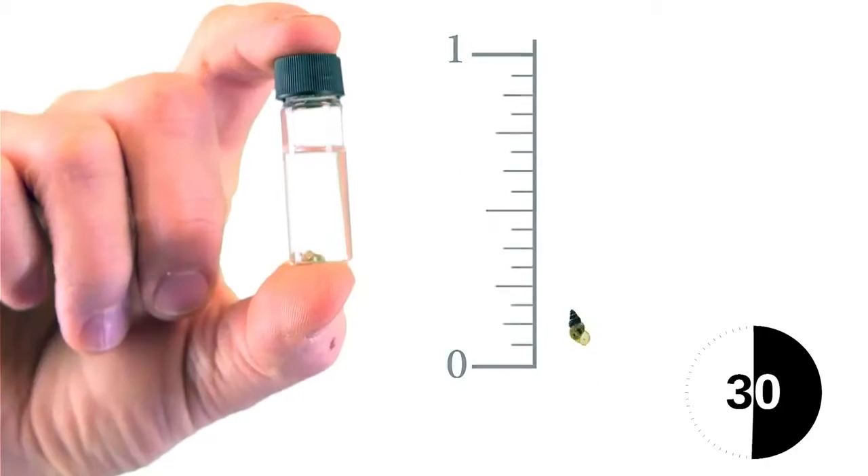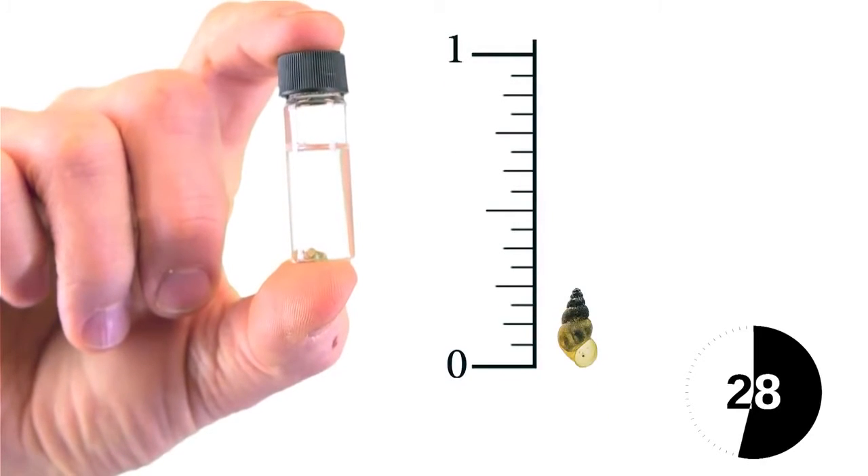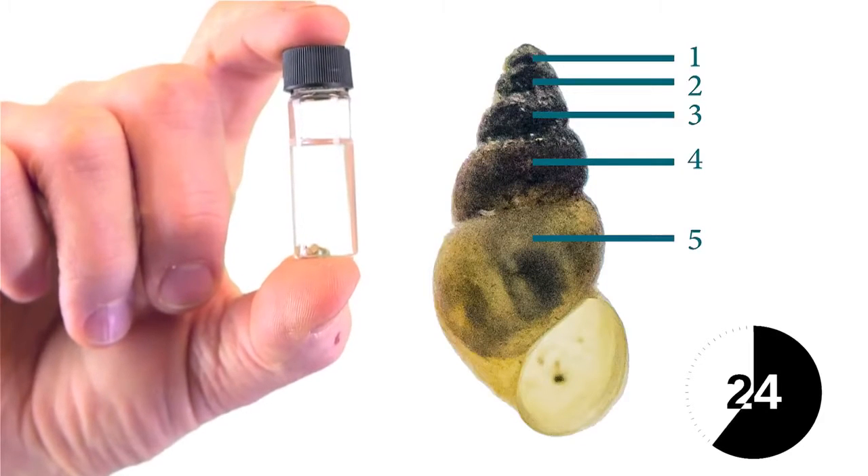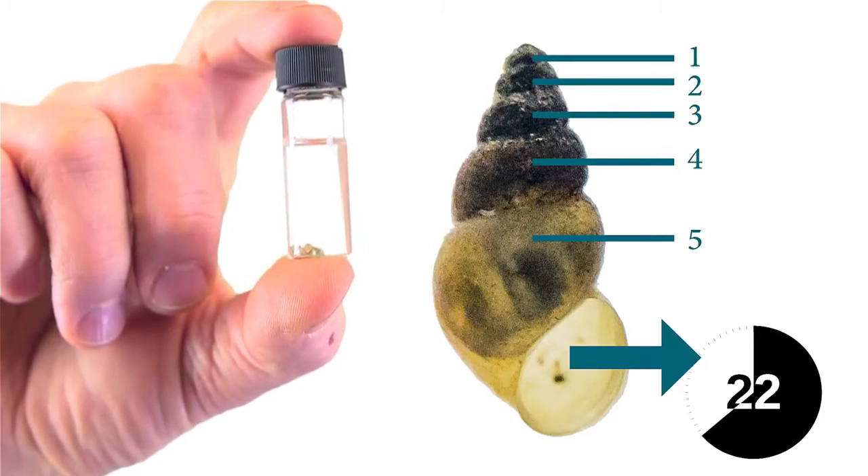Here's what to look for. They're small, up to a quarter of an inch long. They have a cone-shaped shell that's light brown to black, and five to eight whorls on their shell. Held like this, their opening is on the right-hand side.